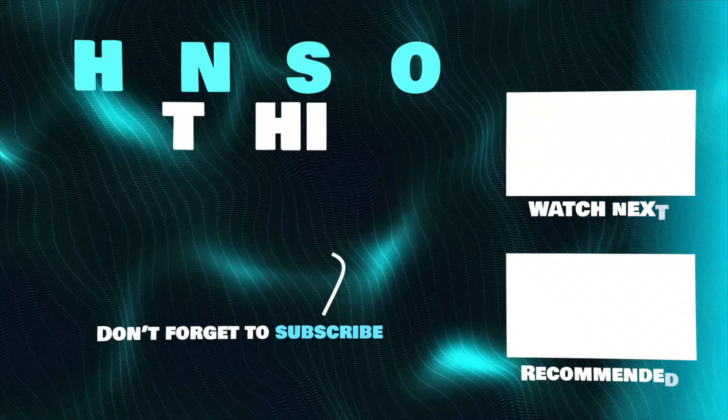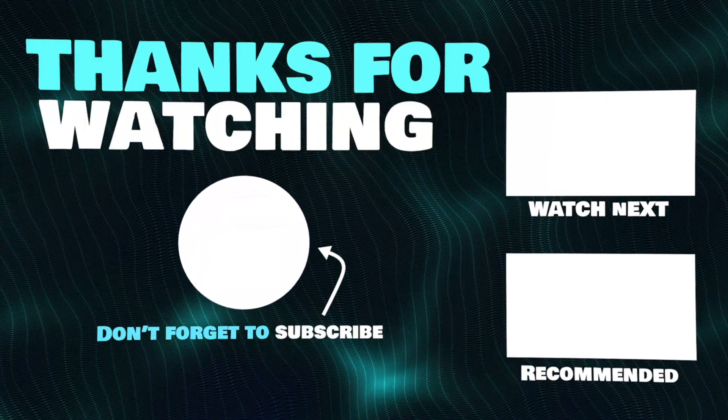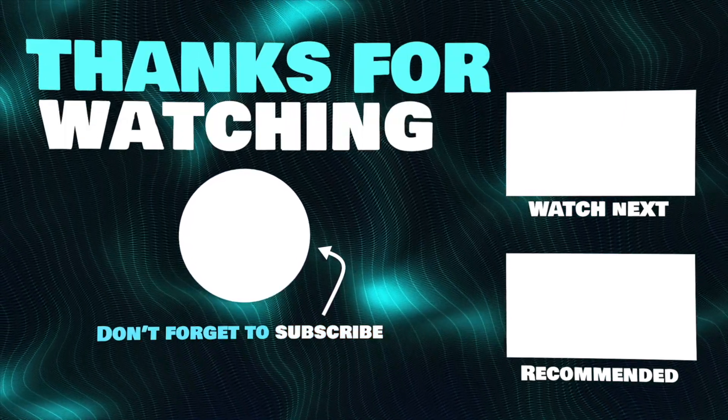Thanks for watching. I hope this video helped you pick the right external SSD for Mac. If you have any questions, drop a comment below. Links to all the products mentioned in this video will be in the description.